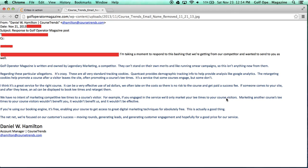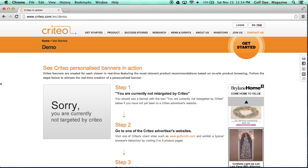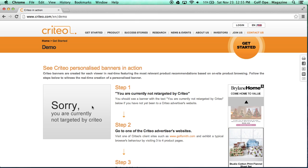What I'd like to do is run a test to show you how this remarketing is actually working on some different Course Trends websites that we found this particular piece of code on. Criteo — which is the website we're viewing right now — is a website that specializes in remarketing and pay-per-click campaigns. As you can see, this website is currently saying we are not being targeted by Criteo, but we can do a test to see what banners a site using Criteo will display.